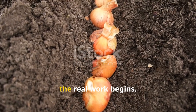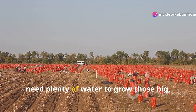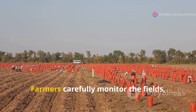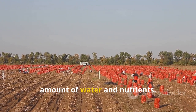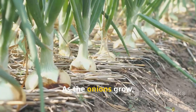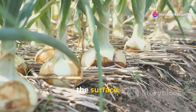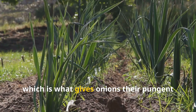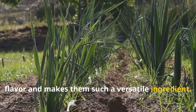With the seeds sprouted, the real work begins. Onions thrive in sunny conditions and need plenty of water to grow those big flavorful bulbs we all know and love. Farmers carefully monitor the fields, ensuring the onions receive the right amount of water and nutrients. As the onions grow, they develop green shoots above the ground and those familiar bulbs beneath the surface. These bulbs store energy from the sun, which is what gives onions their pungent flavor and makes them such a versatile ingredient.